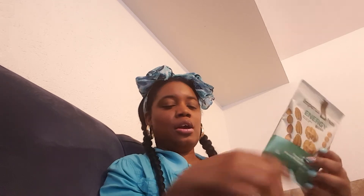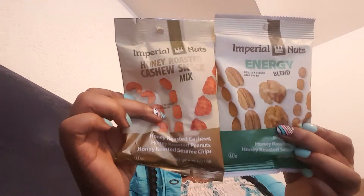I picked up Imperial Nuts. Y'all know I love me some nuts. I got the honey roasted cashew snack mix — it has honey roasted cashews, honey roasted peanuts, and honey roasted sesame chips. It's a very delicious midnight snack. I also got the energy blend with almonds, pecans, walnuts, honey roasted peanuts, and honey roasted sesame sticks. They taste really good on salads too. Pick them up if you see them because they're seasonal — my store only gets them once or maybe twice a year.